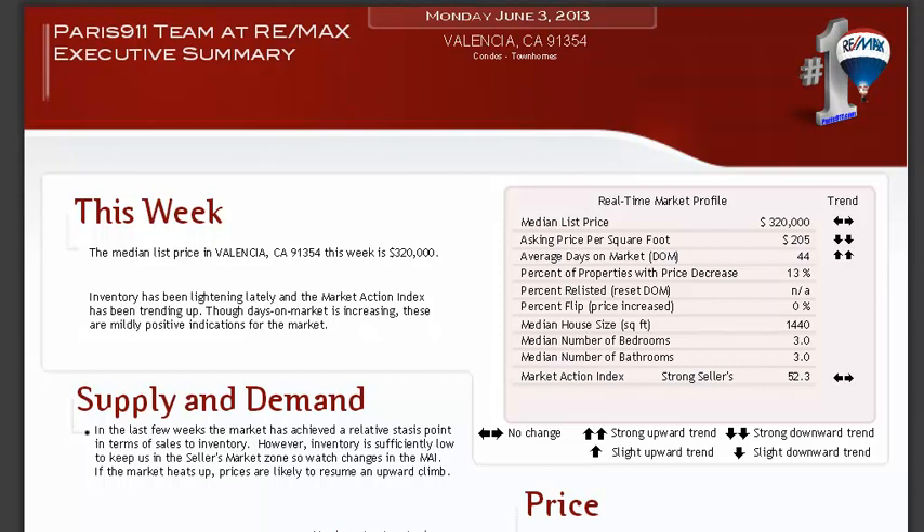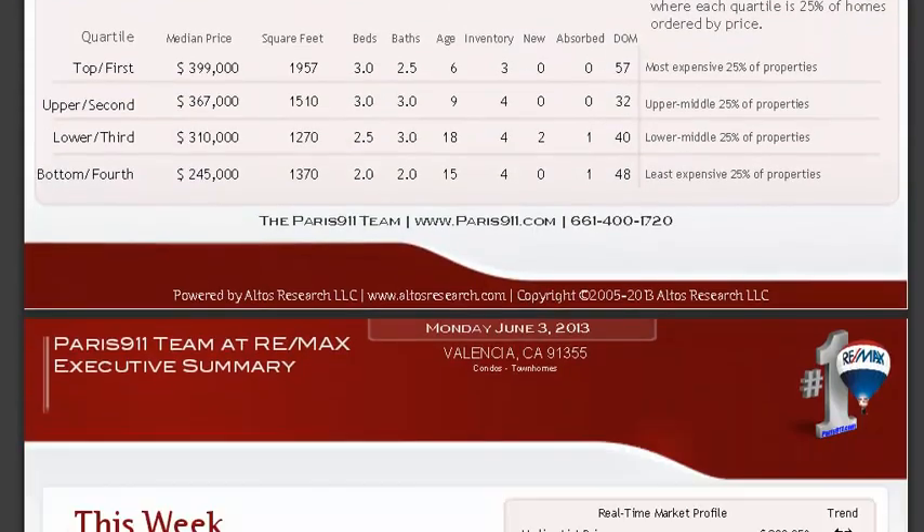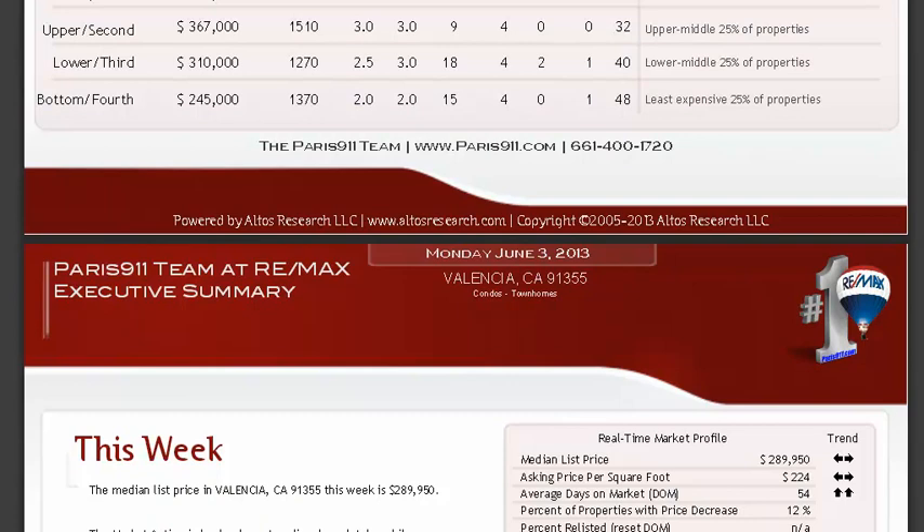This is going to be all for Valencia. Just so you know, Valencia does have two zip codes: 91354 and also 91355. So we have all of the applicable reports for Valencia showing you all of the information and data.